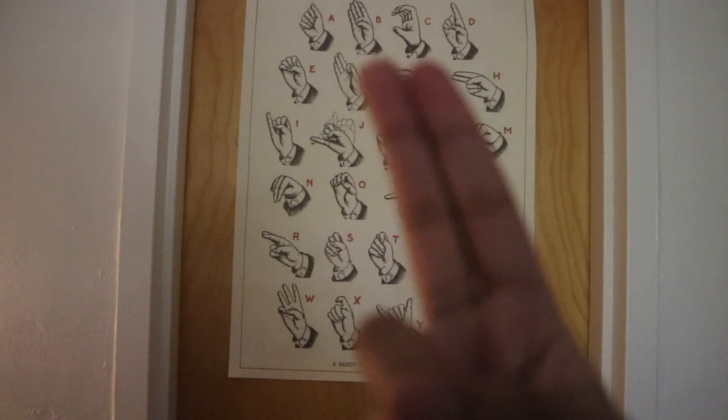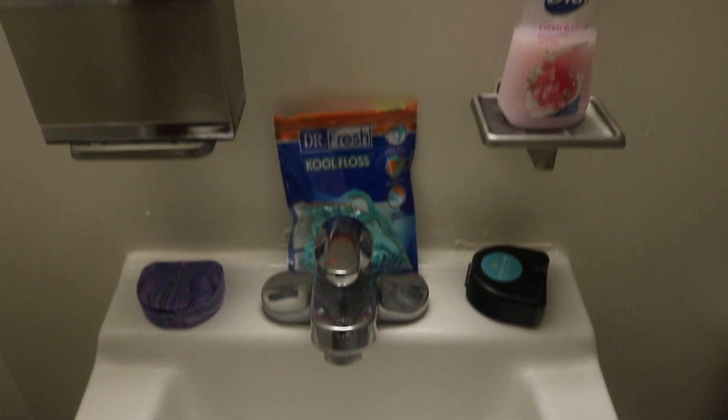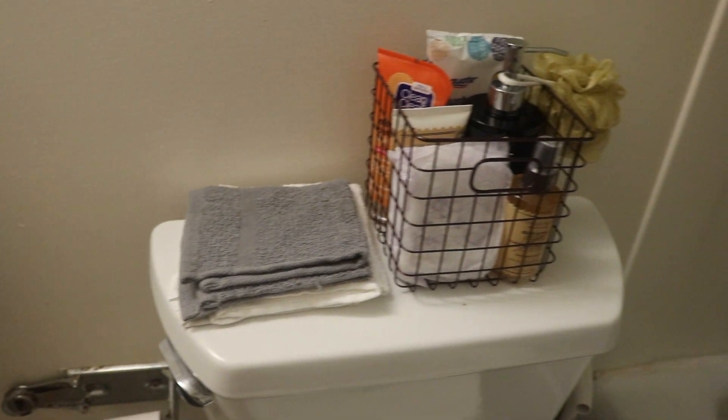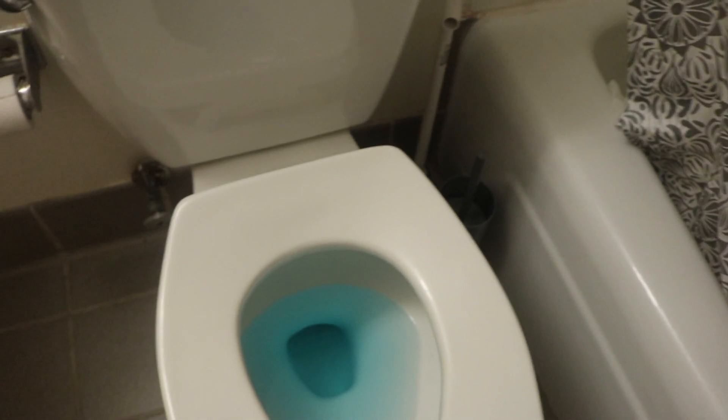Let's go into the bathroom. The bathroom is pretty simple — it's really small. This is our sink; we have a retainer, floss, toothbrushes, toothpaste, and soap. Over the toilet we have some extra washcloths. I have a basket full of toiletries. These are our shower curtains, and on the inside of the shower we have a caddy with all of our shampoo and conditioner.